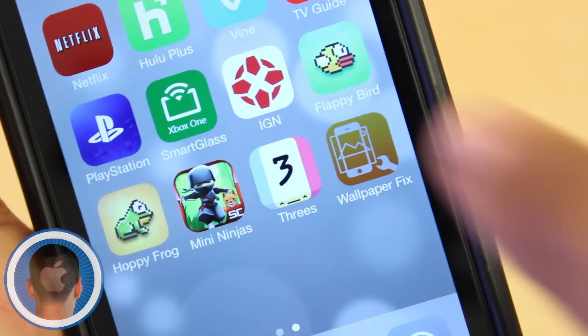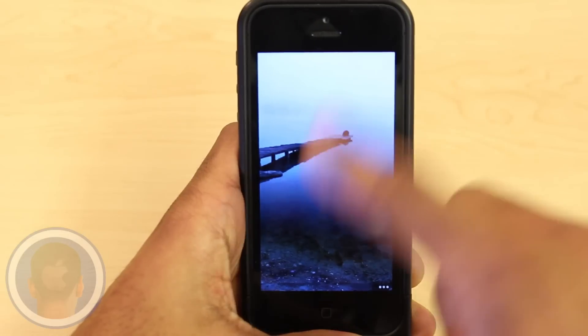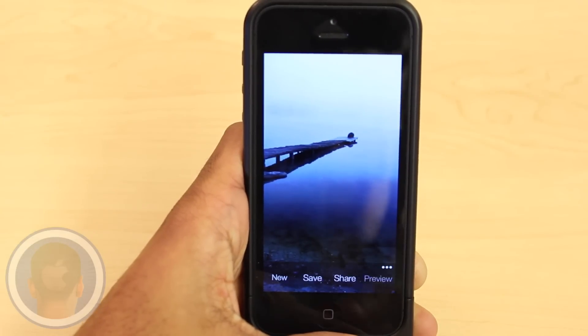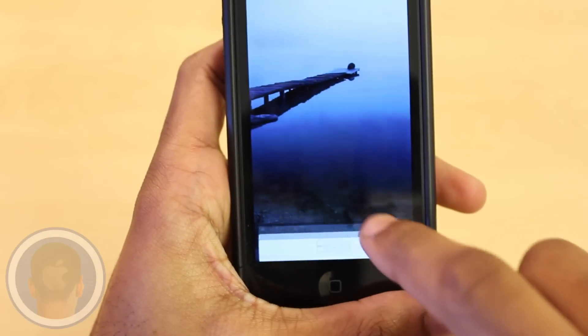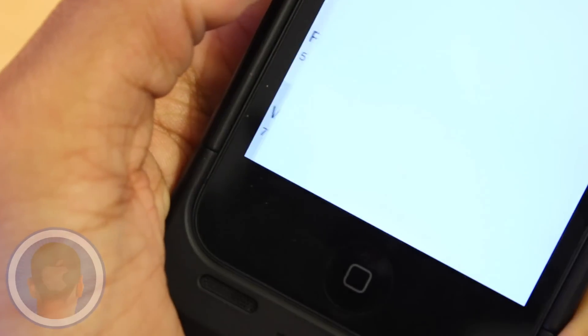If you're among the many looking for the iOS 7 wallpaper solution, the app Wallpaper Fix could be just for you. Zoom, crop, and position your photos exactly how you want. It's simple too. To begin, just select a photo you'd like to use. Take it on the spot or from your camera roll. Any photo, any time.